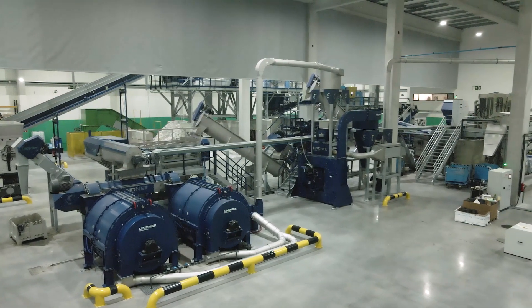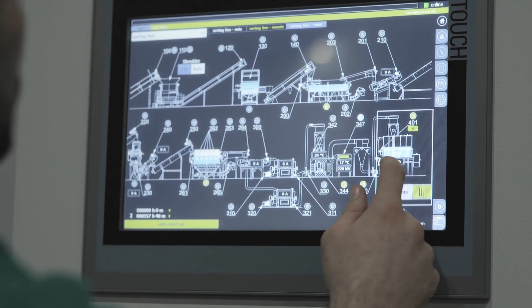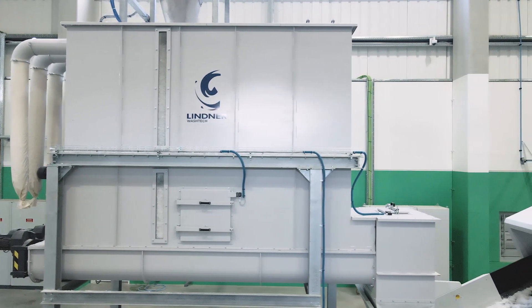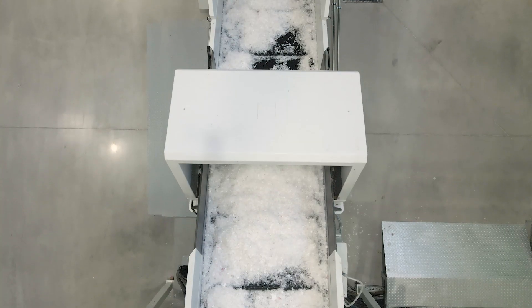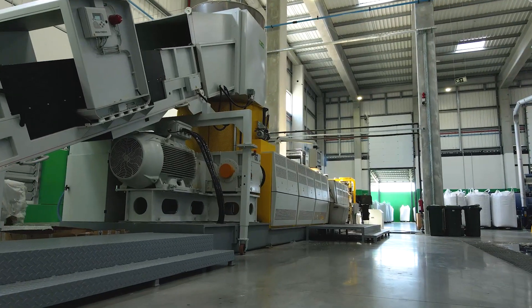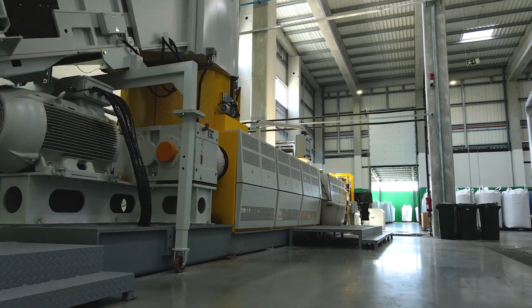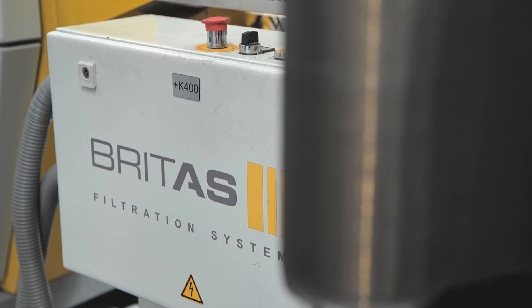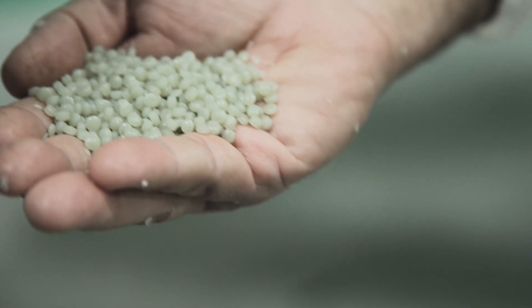All of this is managed and controlled by computerized systems and connected to a state-of-the-art WWTP that allows for efficient environmental management. After these treatments, the plastic is ready to be melted in this last step that we call extrusion, which transforms the plastic into new raw material in the form of small granules.